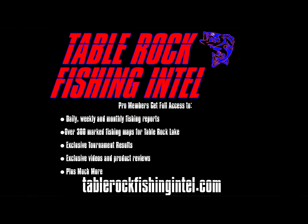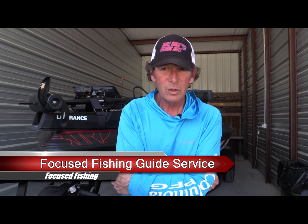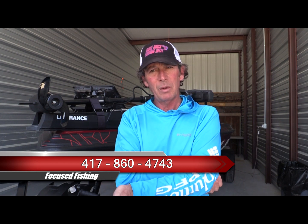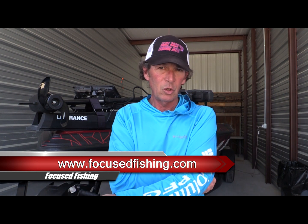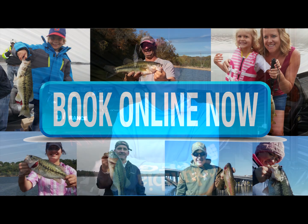Things are getting better. Best way to know what's going on — join Table Rock Fishing Intel, become a pro member, get the extended report and all the daily reports and other information we put out every day to help you catch more fish on Table Rock Lake. If you're coming down and want to hire a guide, give me a call — Focus Fishing Guide Service, 417-860-4743, or hit my website focusfishing.com to book online or shoot me an email. Thanks for watching guys, check out Table Rock Fishing Intel, can't wait to hear from you — we'll see you on the water.